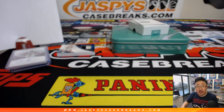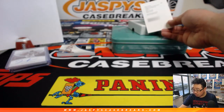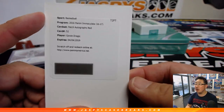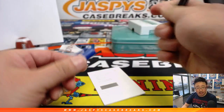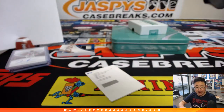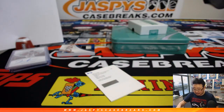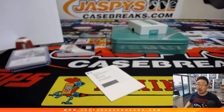And the redemption for Jeremy 33 is going to be patch autographs red — Goran Dragic. And there you go, ladies and gentlemen. That was a one box random number block break, number 13. Another nice break of 2016-17 Panini Immaculate Basketball. We've got two more boxes left on jaspescasebreaks.com. Go and get it.